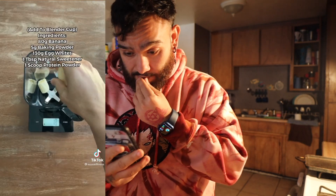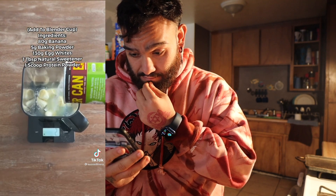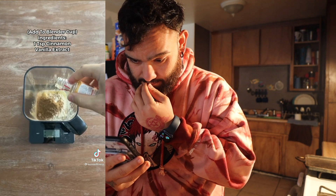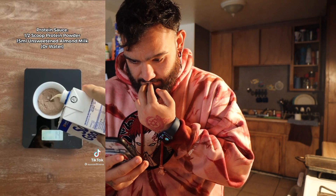Here's how to make them. Add all these ingredients to a blender cup: 80 grams of banana, 5 grams of baking powder, 130 grams of egg whites, 1 tablespoon of natural sweetener, and 1 scoop of protein powder. Add a tiny sprinkle of cinnamon and a drop of vanilla extract. Blend everything together. In a separate bowl, make a protein sauce with half a scoop of protein powder and about 15 mils of almond milk.